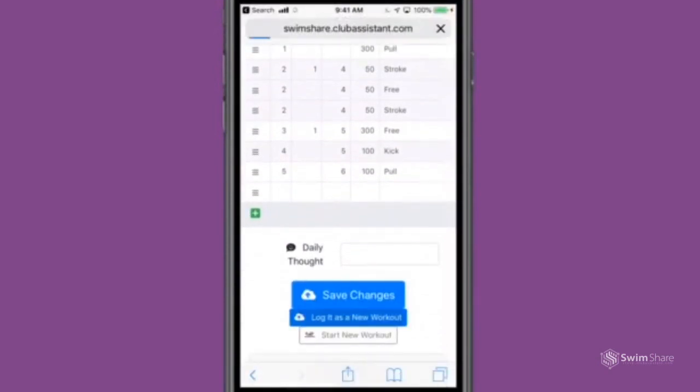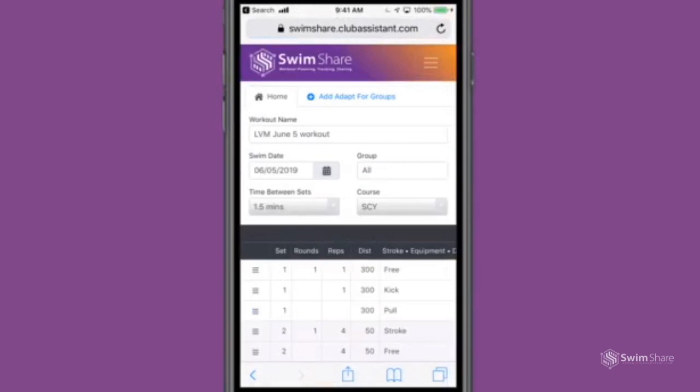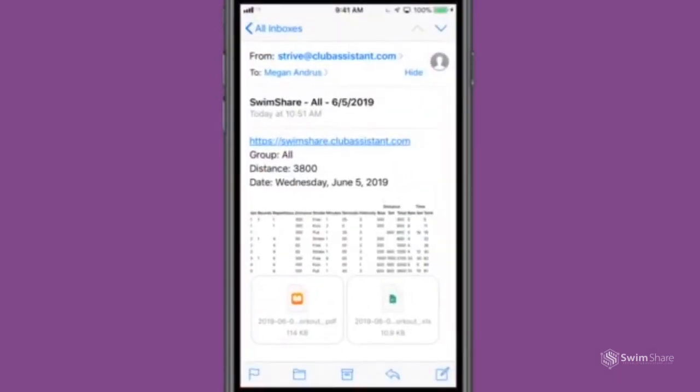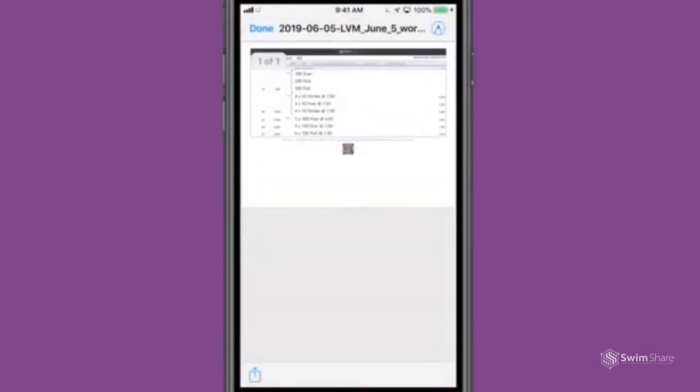On Swim Share, when you log in your workout, it will automatically send your workout to your email. When you open up your email, you can open it up as a PDF and then you can print from there.